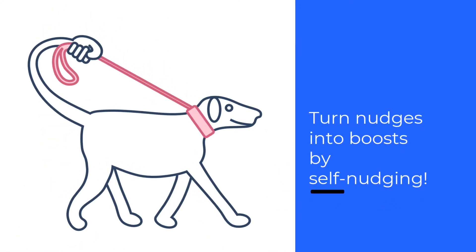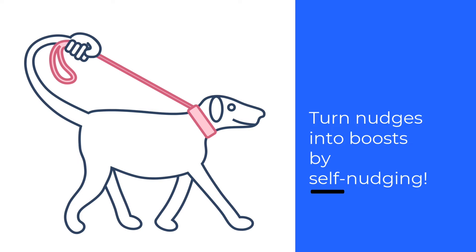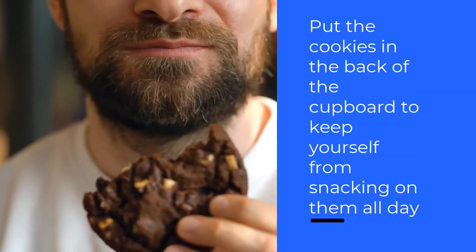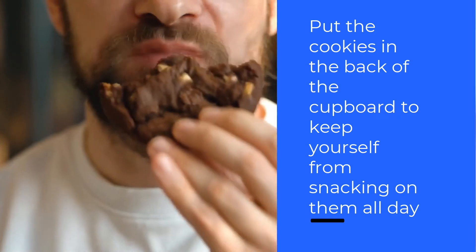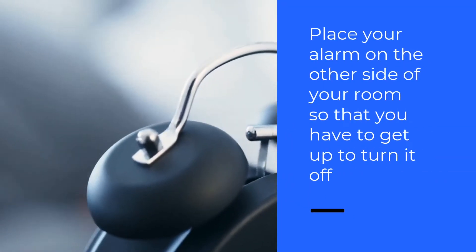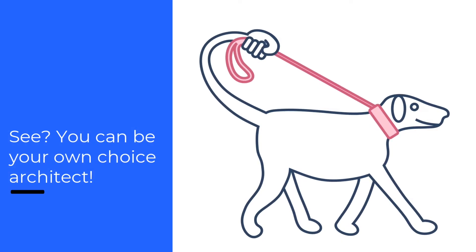By the way, did you know that you can even turn nudges into boosts by self-nudging? Here are some examples you might have tried before. Say there are cookies that you love, and in order to keep yourself from snacking on them all day, you put them in the back of the cupboard so they're not that easy to reach. Or you have a hard time getting out of bed — place your alarm clock on the other side of the room so you have to get out of bed to turn it off instead of just hitting snooze again and again. You can be your own choice architect.